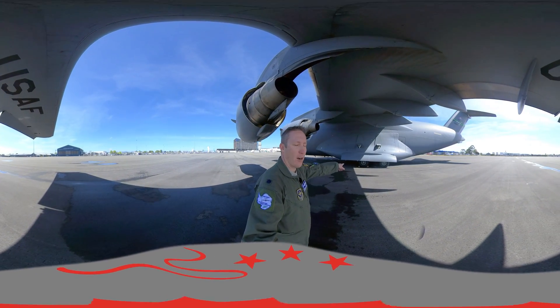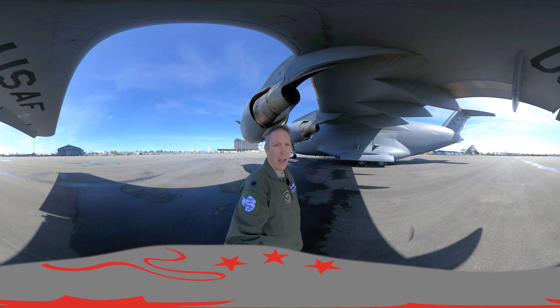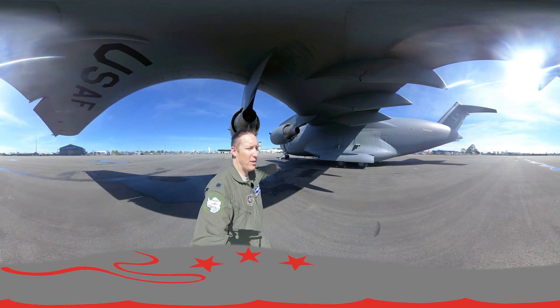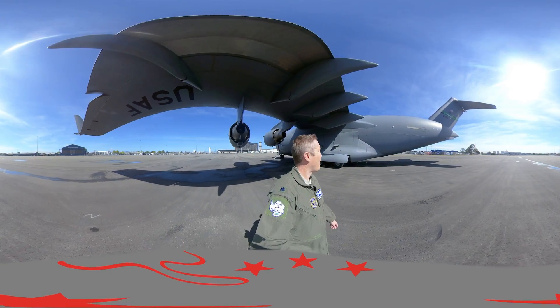Take a moment now and check out our main landing gear. We have 12 tires for the main gear and two on the nose gear to support all of the weight of the entire aircraft.